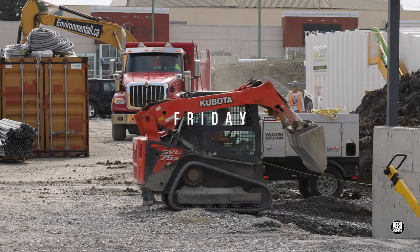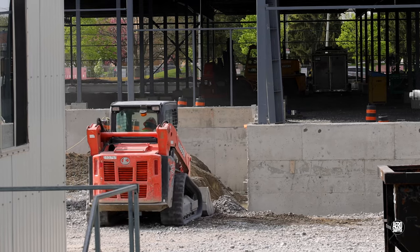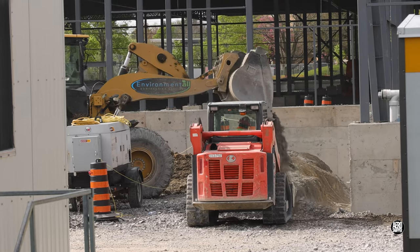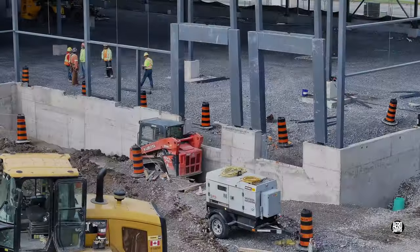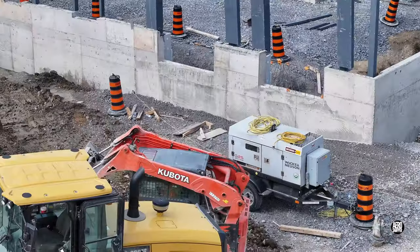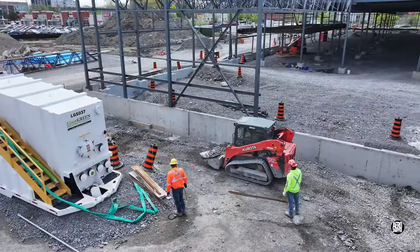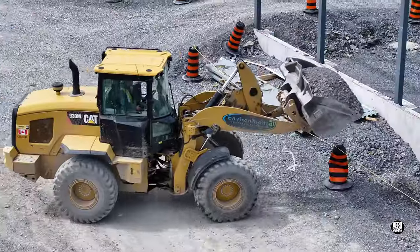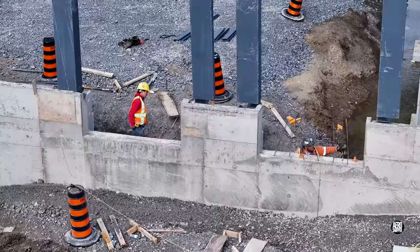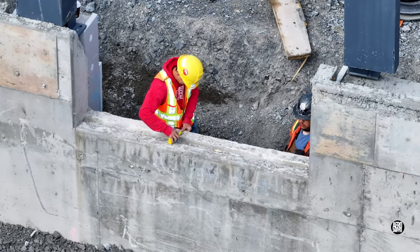Friday saw the team from Environmental again engaged busily on backfilling. Occasionally there's dirt to be removed before the gravel can be placed, but it invariably gets there in the end. On the inside of the wall, form workers are engaged in what are probably their final tasks.